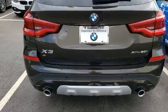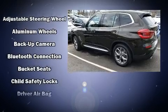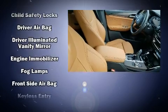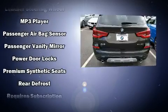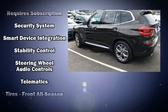BMW ensures the safety and security of its passengers with equipment such as dual front impact airbags, front and side impact airbags, traction control, brake assist, anti-whiplash front head restraints, a panic alarm, an emergency communication system, and four-wheel disc brakes with ABS.